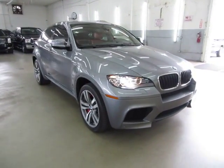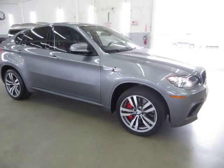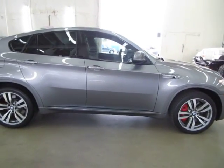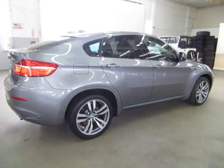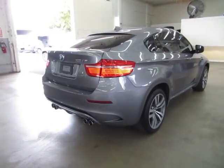We're located at 3200 NW 37th Street, Miami, Florida 33142. Open Monday through Friday from 9 a.m. to 6 p.m., Saturdays 9 to 5, and we're always closed on Sundays. We have been in the car business since 1992 and have sold over 31,000 cars. We are an accredited member of the Better Business Bureau with an A-plus rating.